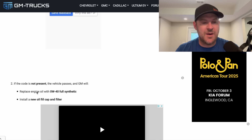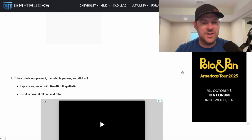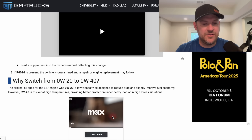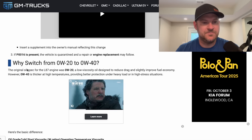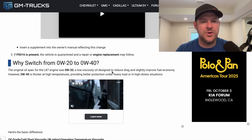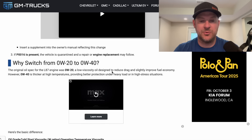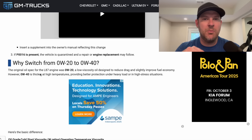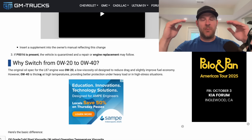If the code is not present and the vehicle passes the inspection, GM will replace engine oil with 0W40, install a new oil fill cap and a filter. If it's present, the vehicle is quarantined and a repair or engine replacement may follow. Why switch from 0W20 to 0W40? The original 0W20 is a low viscosity oil designed to reduce drag. When you go from a 20 weight to a 40 weight, it is thicker at higher temperatures, which is good in high stress situations. But the downside is it increases engine drag — and reducing parasitic drag losses to improve fuel economy helps CAFE standards and total fleet average greenhouse gas.